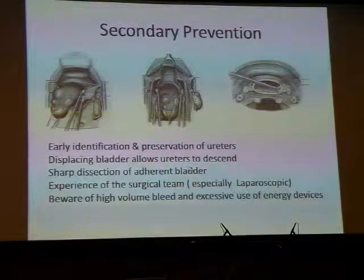When the bladder is adherent, it is better to use sharp dissection to displace it, so that if you cause an injury you will recognise it. With blunt dissection, if you push the bladder down, you may inadvertently cause a perforation without noticing it. The experience of the surgical team is vital, especially in laparoscopic cases, and in cases of high-volume bleeding and judicious use of energy sources.